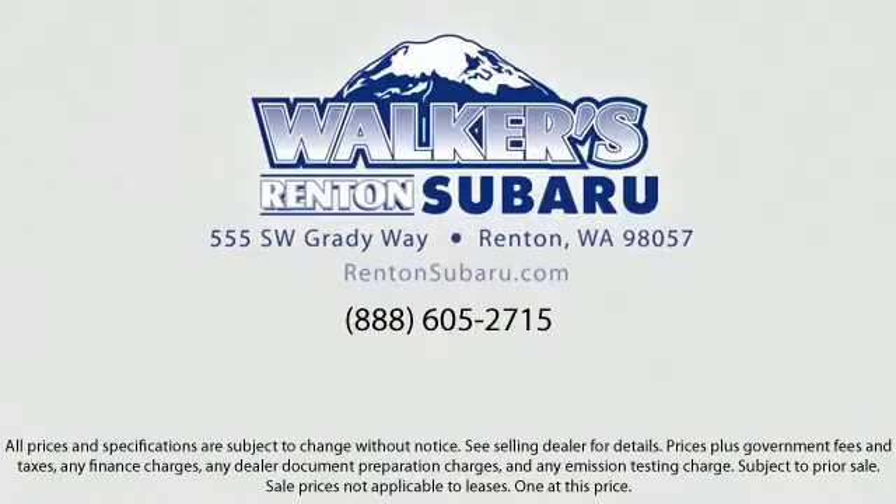Real value. Real people. Real simple. Located just off of I-405 and State Route 167, just minutes from I-5 — it's simple to visit us anywhere in the greater Seattle area.